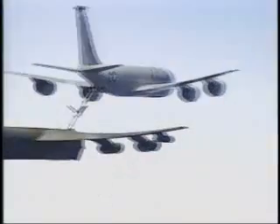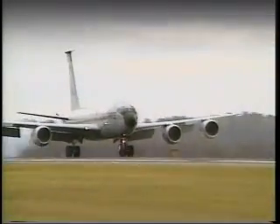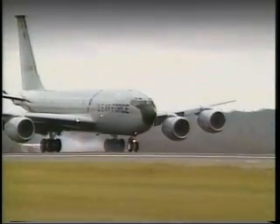Whether fueling a fighter, bomber or a cargo aircraft, the KC-135 Stratotanker continues to play a vital role in military air operations and the war on terrorism.